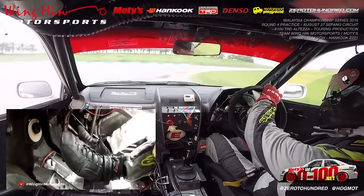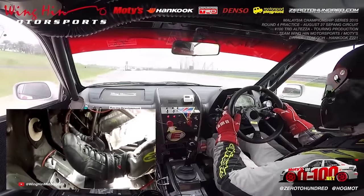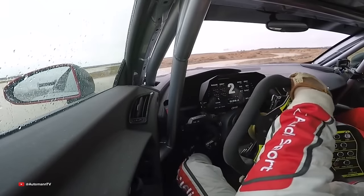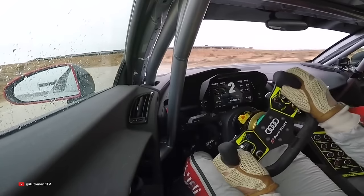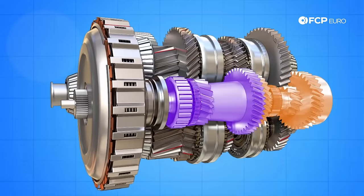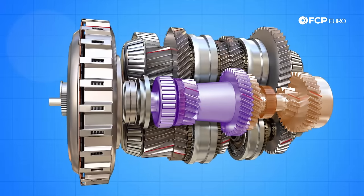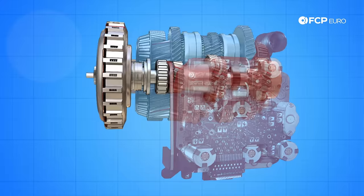This is where the dual clutch transmission comes in. A dual clutch transmission, or DSG, really combines the best of both worlds. It combines a lot of the traits of the automatic along with the better performance and direct connection of the manual transmission. The way a DSG does this is that it really is two manual transmissions built into one unit, with a computer controlling everything.